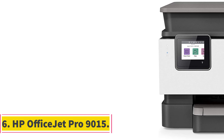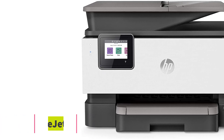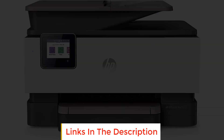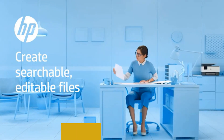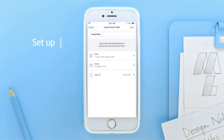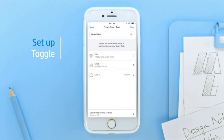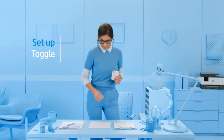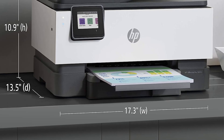Number 6: HP OfficeJet Pro 9015. The HP OfficeJet Pro 9015 is an upgraded version of the previous OfficeJet Pro 8710, designed specifically for small office environments. This all-in-one printer comes with several new features and improvements that aim to enhance office productivity and streamline document management. One of the primary improvements is its faster printing speed, capable of producing 22 pages per minute, which allows for more efficient handling of print jobs, reducing waiting times.